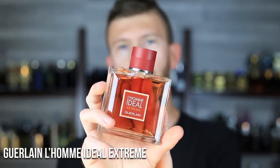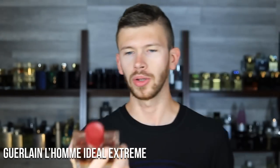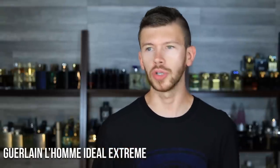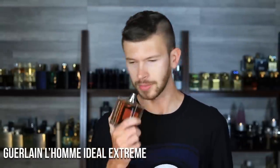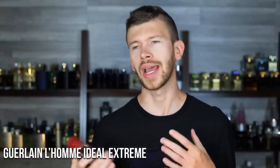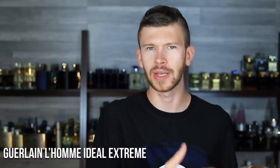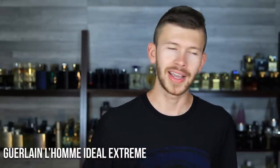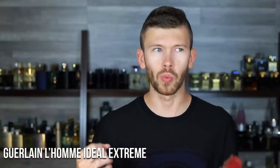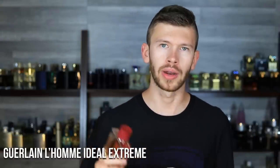Next up is L'Homme Ideal Extreme by Guerlain. It's all about the tobacco, plum, and almond — very signature of this DNA. This is the 100 ml, but they do have 50s and sometimes those are easier to get. This is generally a fall and wintertime scent — I'd put it more in the winter category, not that it won't work for fall, but when you have something narrowed down to basically one season when it's really cold and you don't need a ton of it either, you can get away with the smaller bottle.